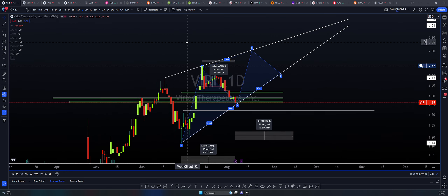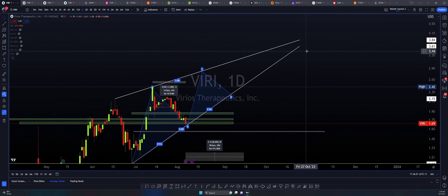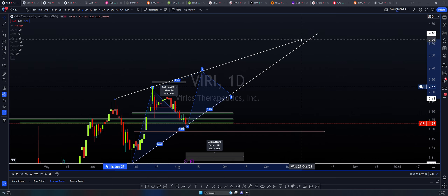We are looking at VIRI on the daily chart here, and what we can see forming is a potential rising wedge. This is obviously a bearish formation, but it is very much in its infancy — it's barely starting. It does require a lot more trading in order for us to get to its apex. These types of triangles tend to realize when we're at about 75% to the apex.